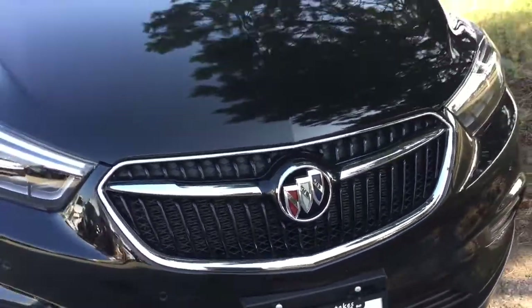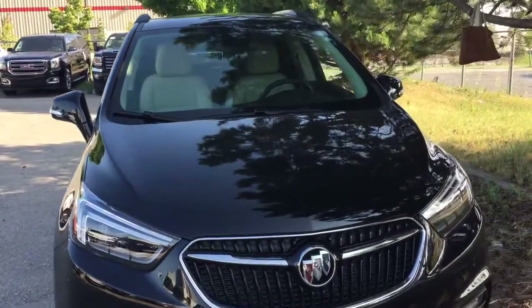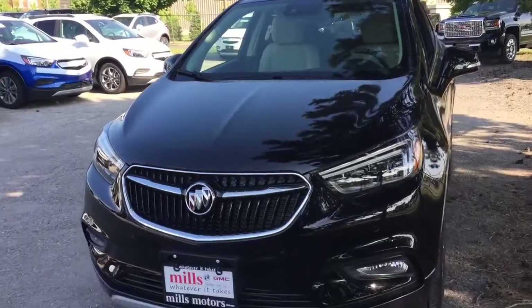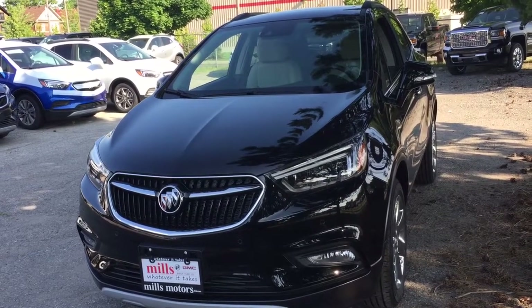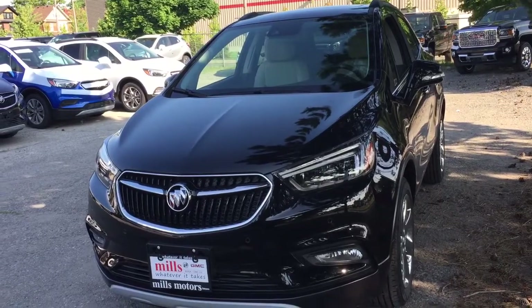You also get fog lights, front parking sensors, and the tricolor Buick insignia. That's your look around the 2018 Buick Encore Premium all-wheel drive — featuring the safety and connectivity of OnStar and its own 4G LTE wireless hotspot. If you'd like to take this one for a test drive, come on down to Mills Motors, 240 Bond Street East in Oshawa, where we always do whatever it takes.